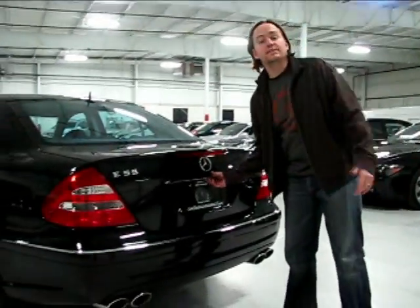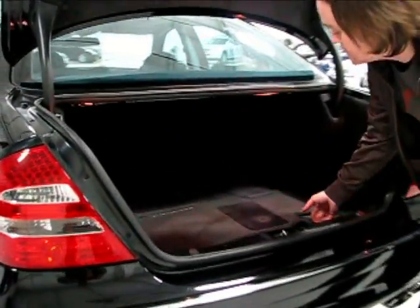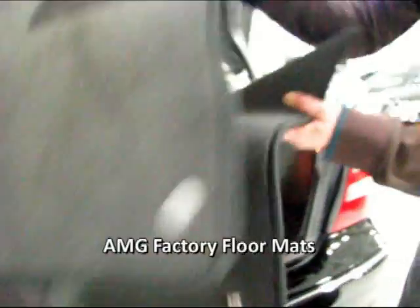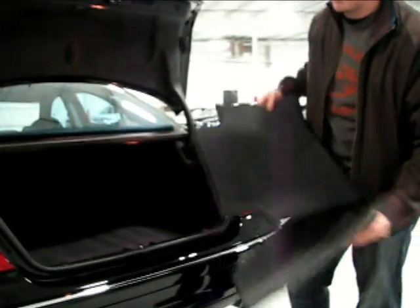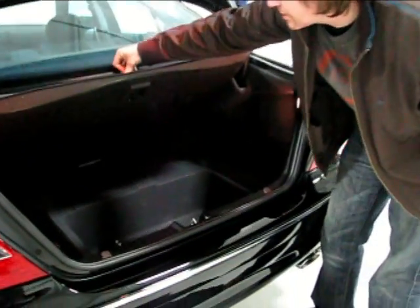The inside follows suit as well. The E-Class Mercedes keeps a pretty generous trunk, and this car is obviously no exception. It goes pretty deep, and we have a full set of AMG factory floor mats for the front passenger, driver, and both rear occupants. You can also see under the floorboard a little bit of extra storage.